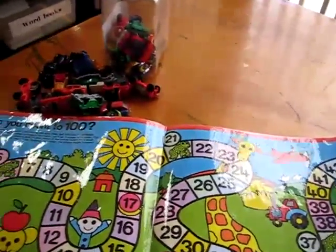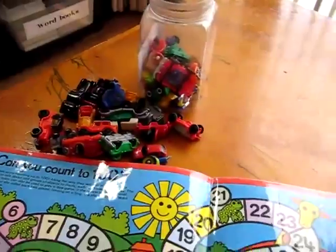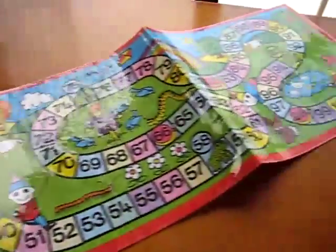Here's another little game revolving around cars, of course, for my little boy.